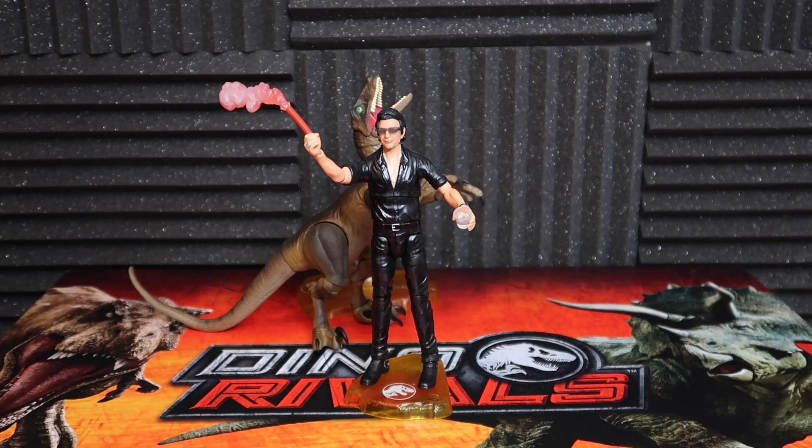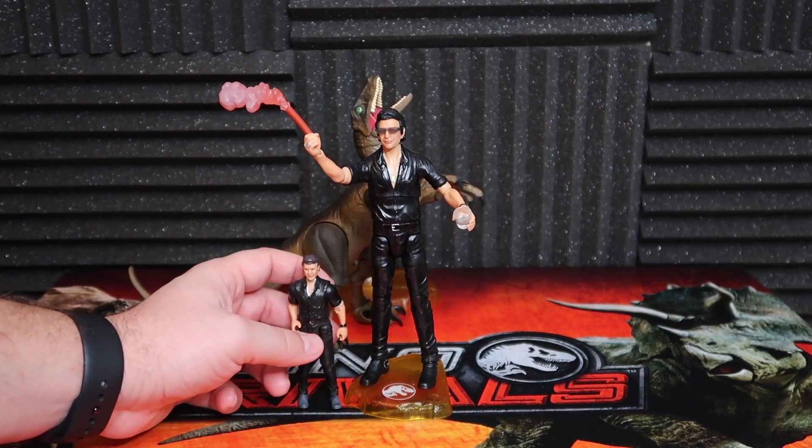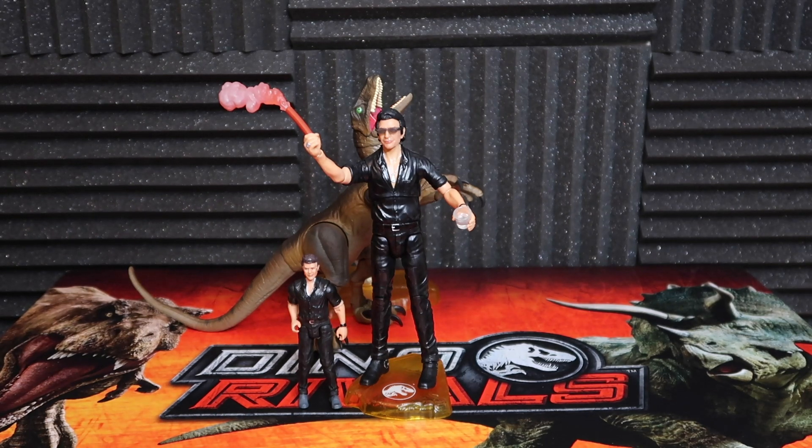I would assume the Dilophosaurus will be a little bit smaller than that Velociraptor back there. But hey, while we're here — oh my God. That is, like, toddler Malcolm right there. My God, he's so small.